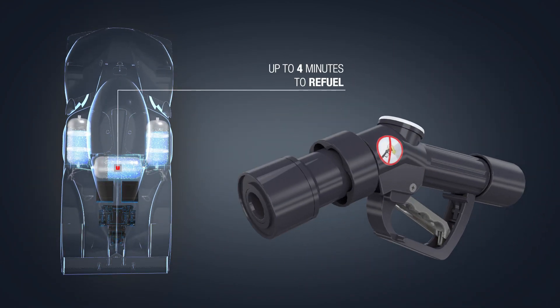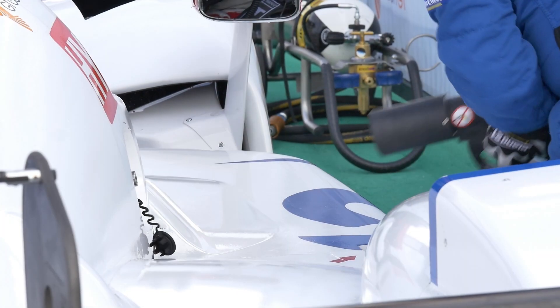Refueling takes less than 4 minutes — this is twice as fast as at a consumer hydrogen filling station.